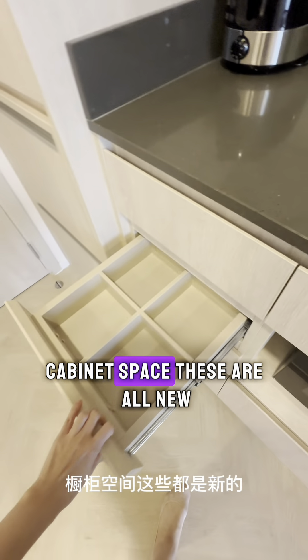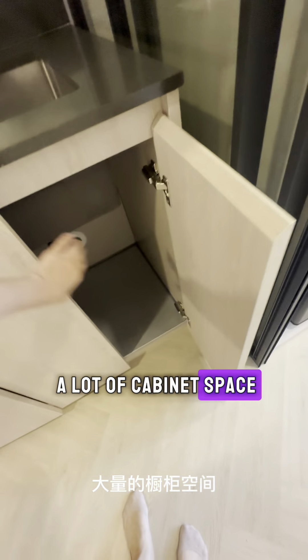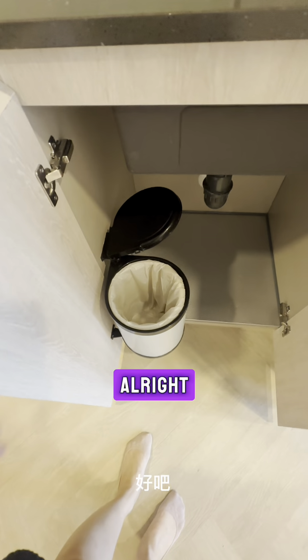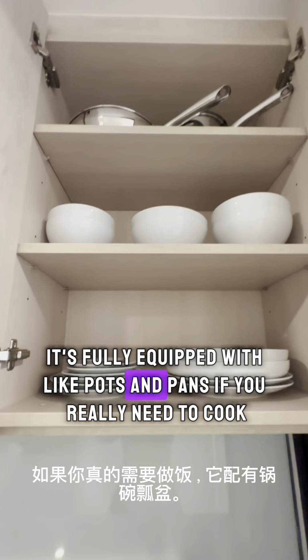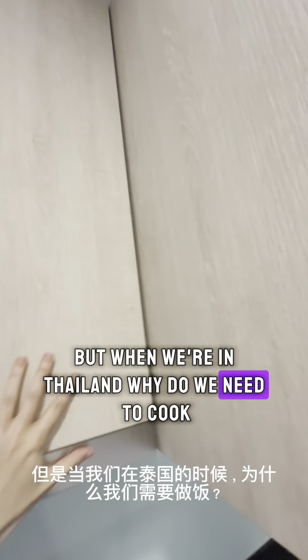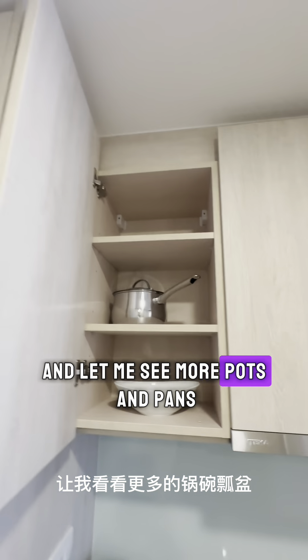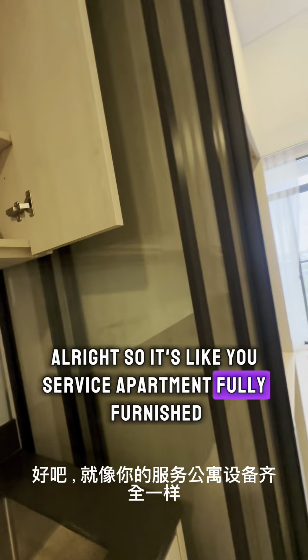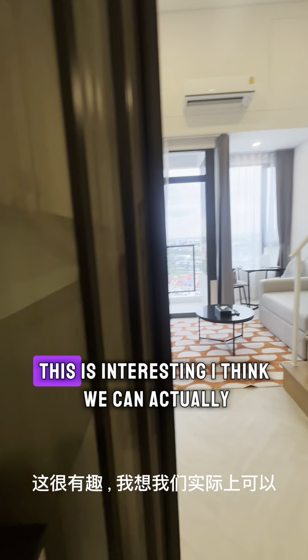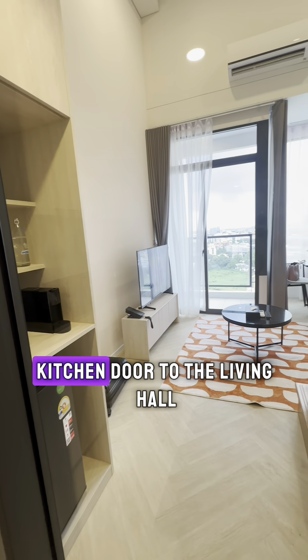There's a lot of cabinet space — all new. It's fully equipped with pots and pans if you really need to cook, but when we're in Thailand, why do we need to cook? It's like a service apartment, fully furnished kitchenette.